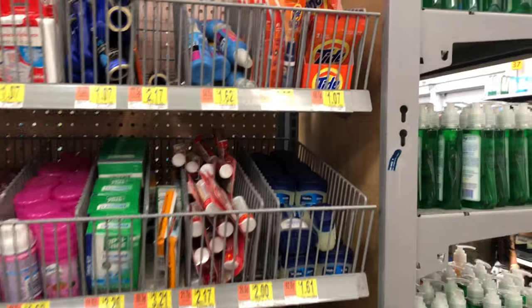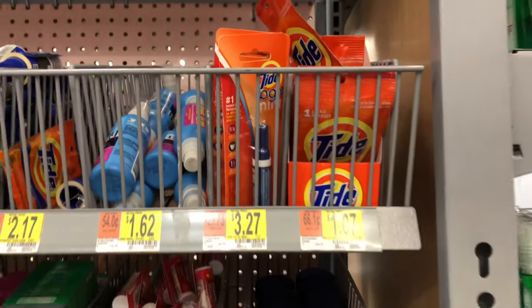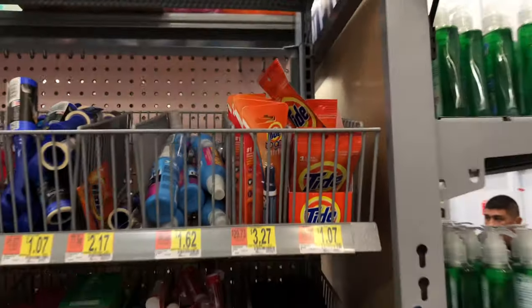Before we left on our trip, we took a stop at Walmart and wanted to save by getting a lot of these travel size amenities, like this packet of Tide. It was smart to do, but in case you forgot and you come to the Walmart here in Hawaii, just keep in mind it's actually 7 cents more — it was about 99 cents at our Walmart back in Orlando, but here in Hawaii everything's a little pricier at $1.07.